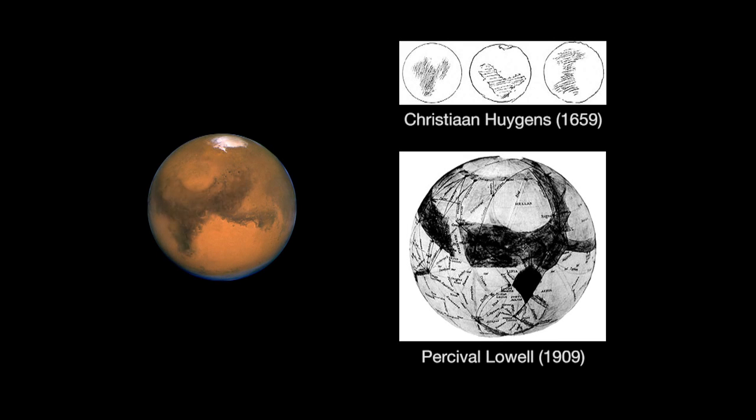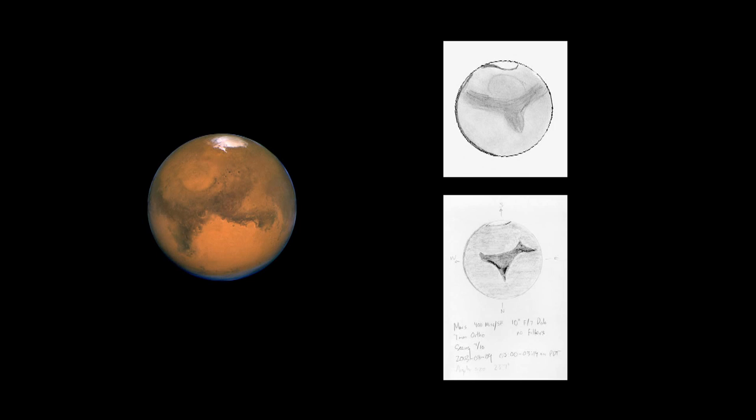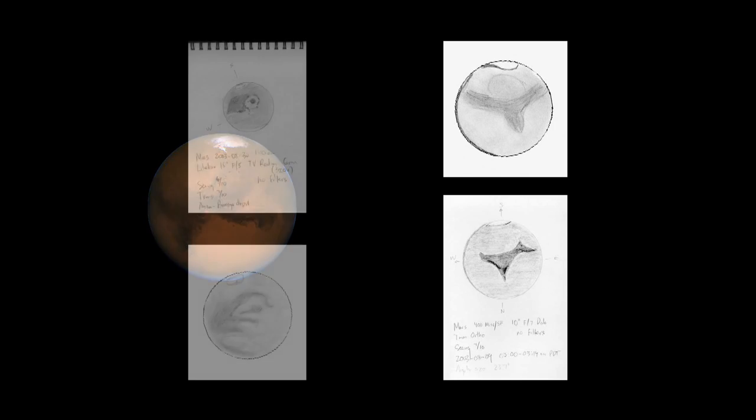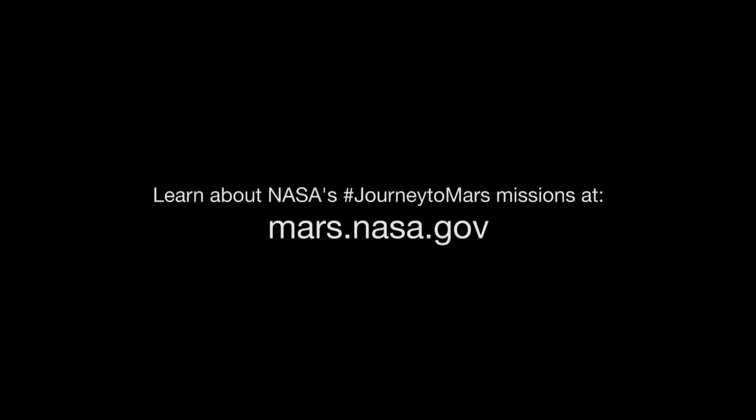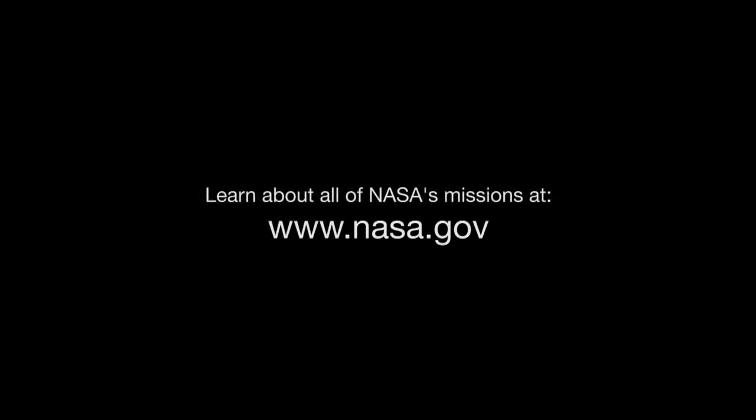You might want to try sketching the features you see on the red planet, just as early astronomers did. It's easy to see some detail even in the smallest telescopes, and it will be a fun and inexpensive souvenir. You can learn about NASA's journey to Mars missions at mars.nasa.gov. And you can learn about all of NASA's missions at www.nasa.gov.